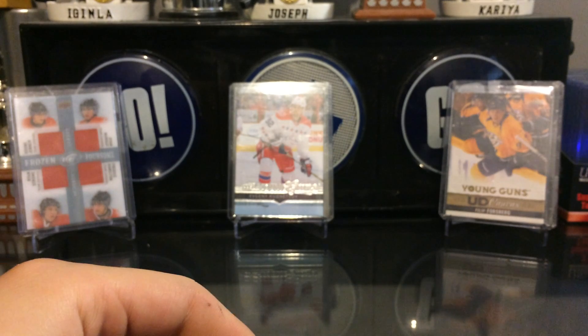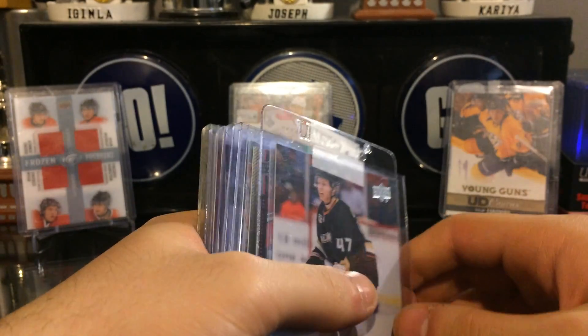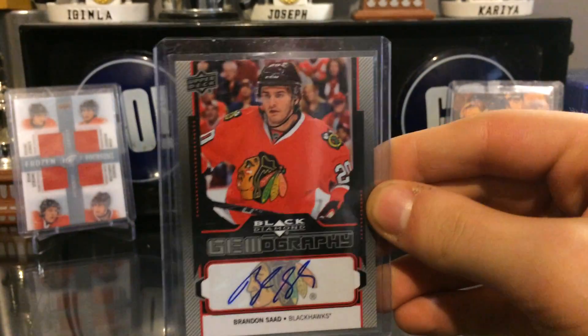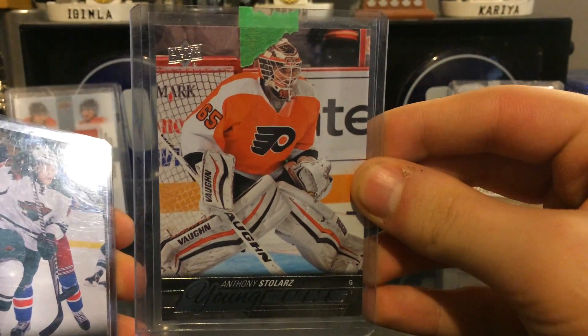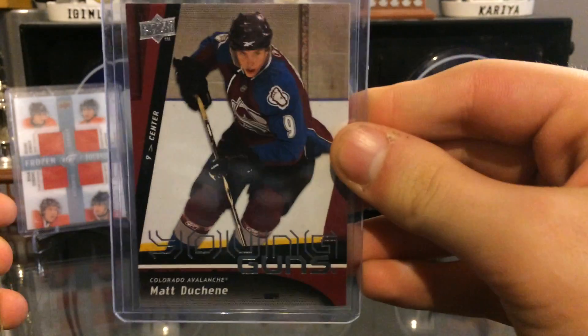These next two are from another really cool Instagrammer - you should go check him out. It's Ekblad period Sends period Cards - I'll toss it in the description. Got this sweet Hampus Lindholm Young Gun, a sweet addition to the Sod PC. It's a sticker auto unfortunately, but still sweet.